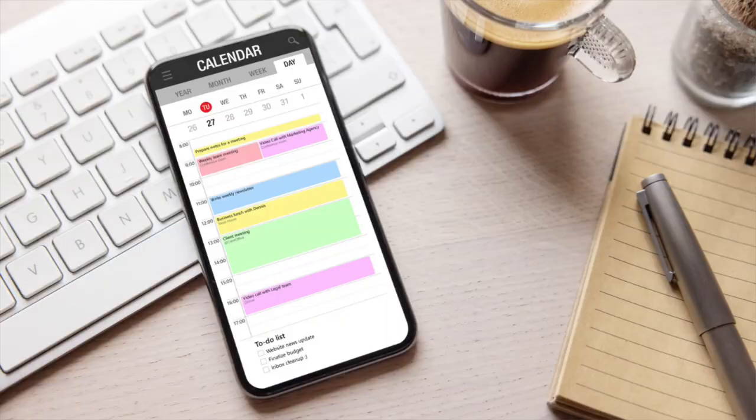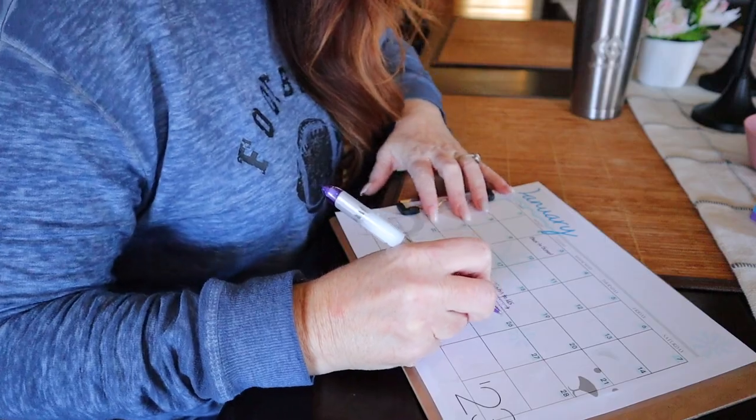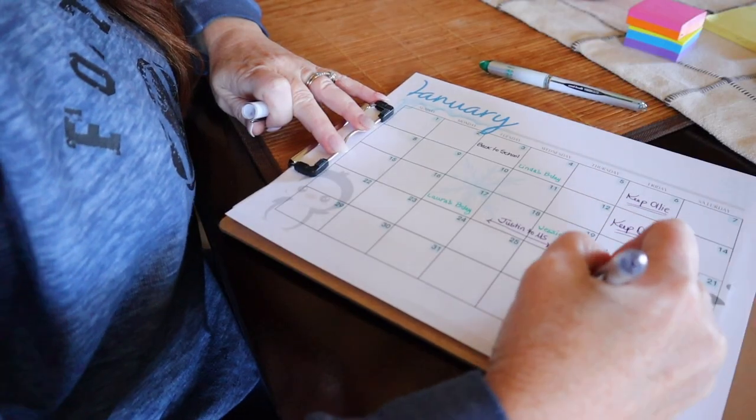First of all, go ahead and get the list of all the birthdays that you've got. Grab your school calendar for all the elementary schools, high schools — all of the school things and all of the extracurriculars — and spend a few minutes right now jotting all of those important dates on your calendar.